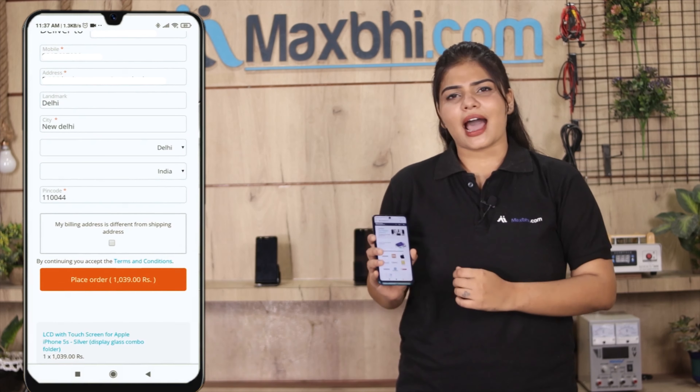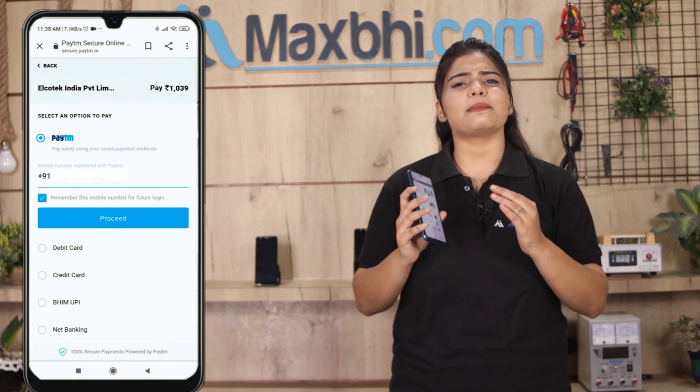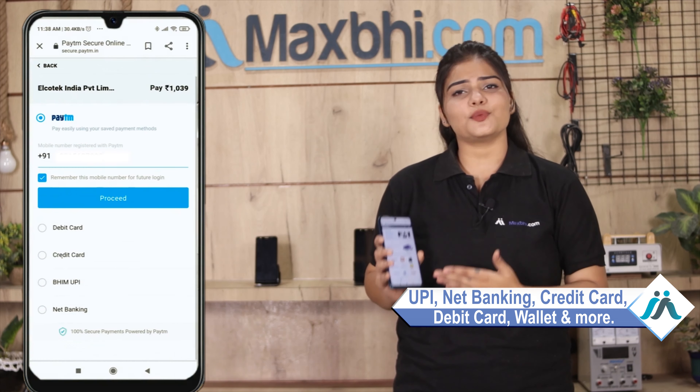After you click the order, you will find our super secure payment page, where you will find almost every type of payment, such as UPI, net banking, credit or debit cards, wallets, etc.